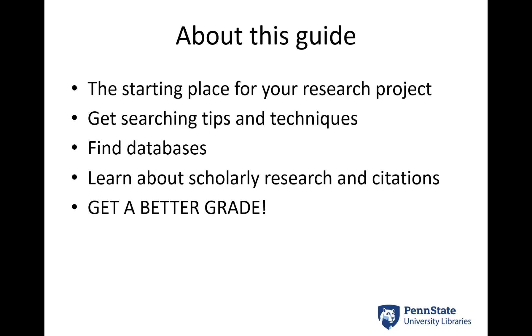You really do need to focus on scholarly research for your course. So we have some resources that talk about what scholarly research is, how to identify it, and how to properly cite those resources that you use. Ultimately this is all to help you get a better grade on your project and in the course, which is my ultimate goal for you.